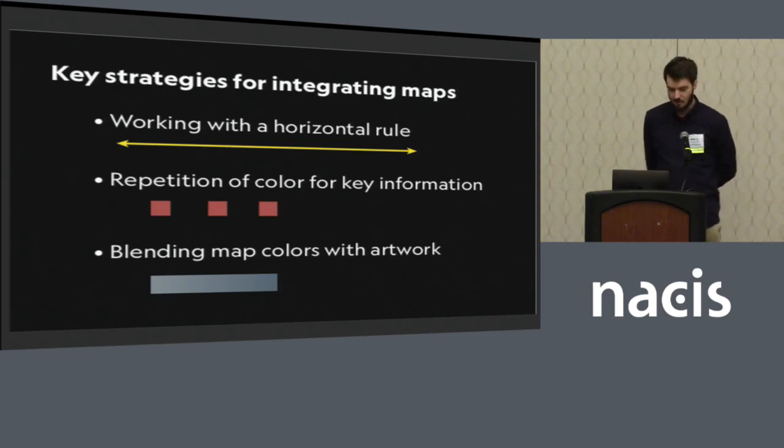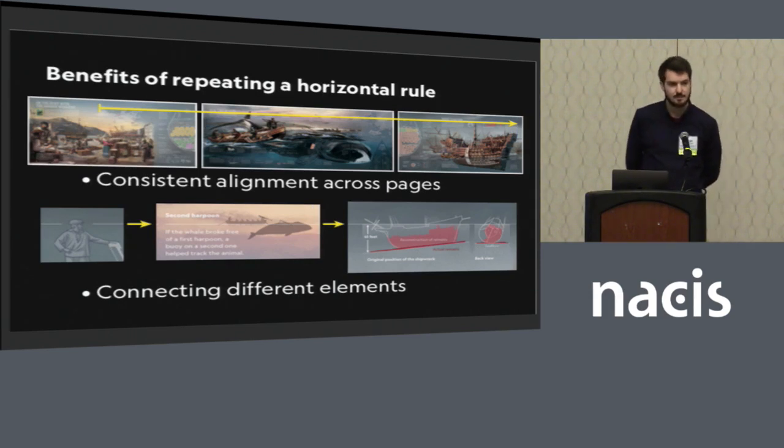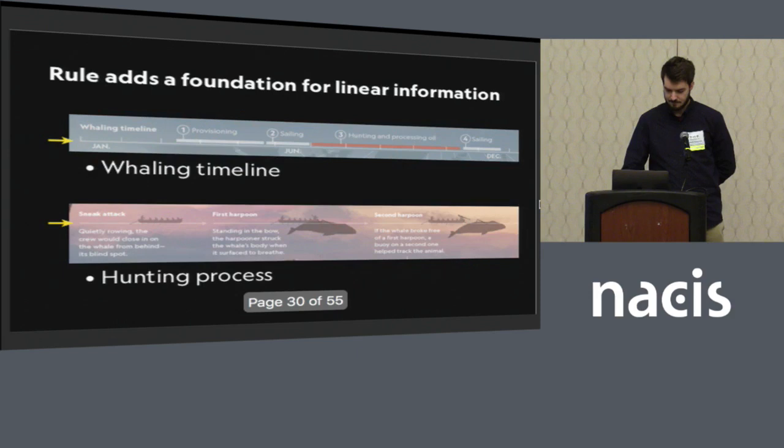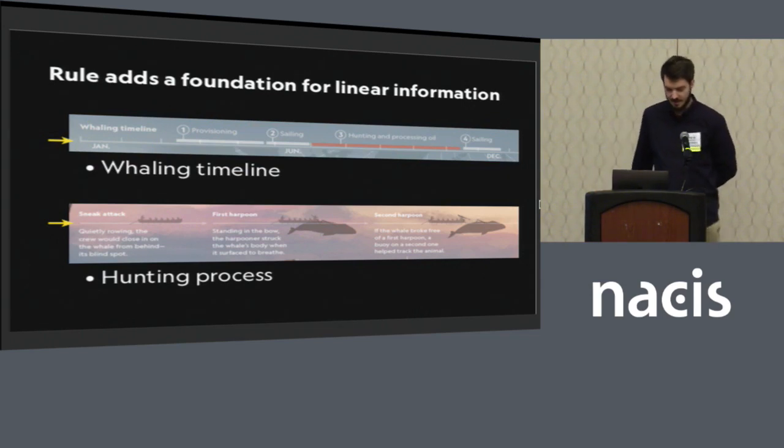The three main strategies we used were: a horizontal rule, repeated colors for key information, and seamless blending of map colors with the artwork. The horizontal rule ran between each of the pages, providing consistent alignment and connecting different elements in clever ways. A little image of a sailor has the horizontal rule connecting with the eye line. On a different page, the rule represents the water surface for the process diagram of how they hunted whales, and on another page it serves as the water surface to show how the ship sank and what remains were found hundreds of years later. It also provided a foundation for linear information like a timeline and the step-by-step hunting process.